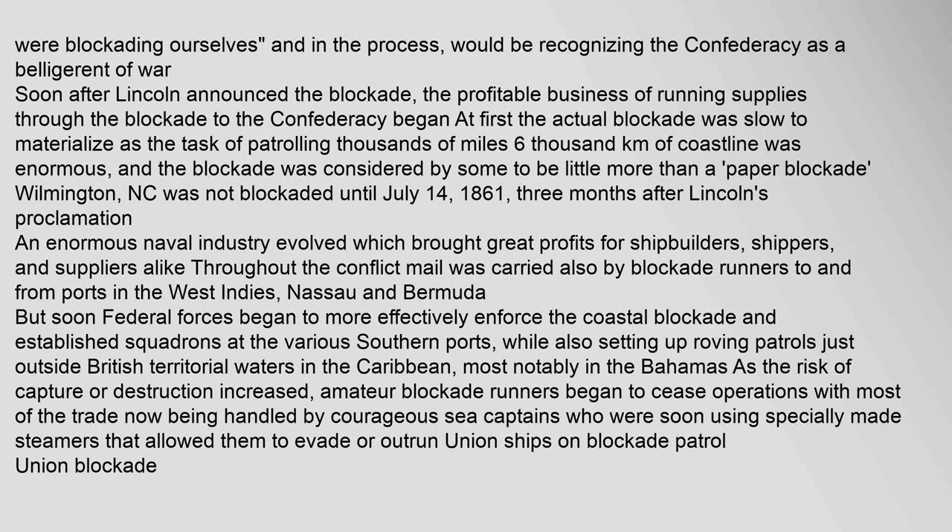At first the actual blockade was slow to materialize, as the task of patrolling thousands of miles (6,000 kilometers) of coastline was enormous, and the blockade was considered by some to be little more than a paper blockade. Wilmington, North Carolina was not blockaded until July 14, 1861 — three months after Lincoln's proclamation. An enormous naval industry evolved, bringing great profits for shipbuilders, shippers, and suppliers alike. Mail was also carried by blockade runners to and from ports in the West Indies, Nassau and Bermuda. But soon federal forces began to more effectively enforce the coastal blockade, establishing squadrons at various southern ports and roving patrols just outside British territorial waters in the Caribbean, most notably in the Bahamas. As the risk of capture or destruction increased, amateur blockade runners ceased operations, with most of the trade being handled by courageous sea captains using specially made steamers that allowed them to evade or outrun Union ships on blockade patrol.